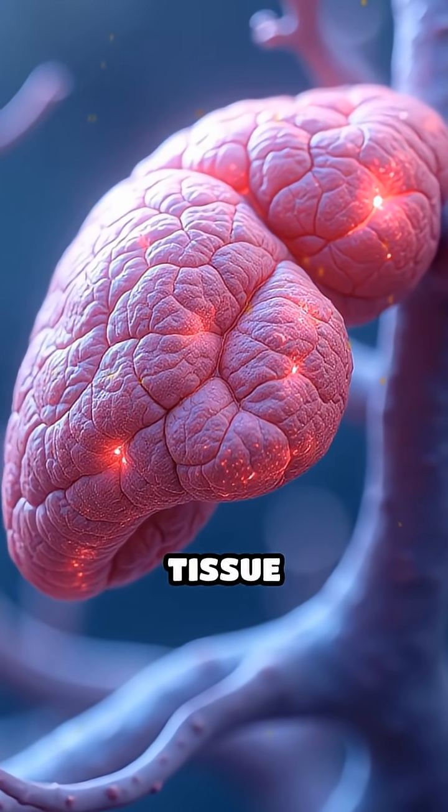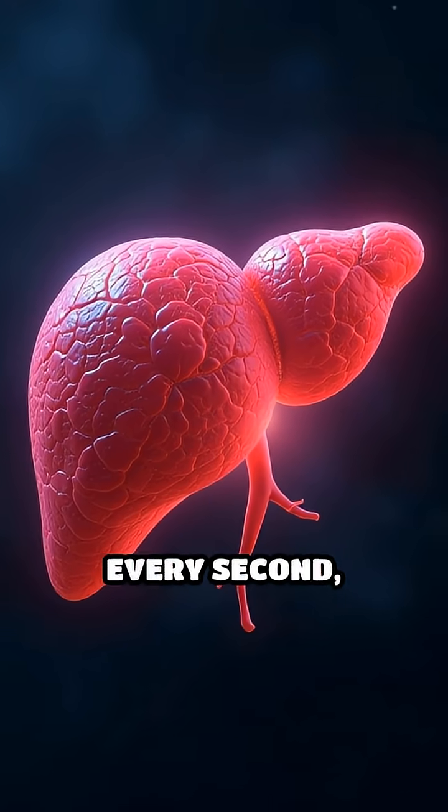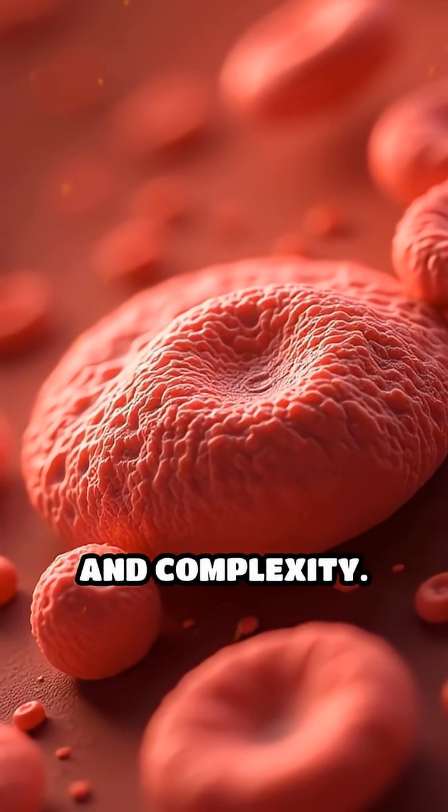Remarkably, the liver can regenerate lost tissue, even after injury. Your liver quietly protects you every second, turning potential threats into harmless molecules. Proof of the body's remarkable resilience and complexity.